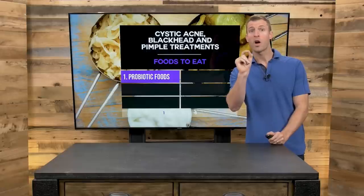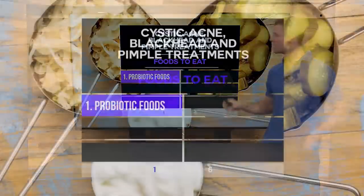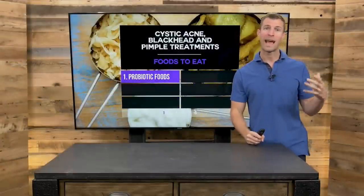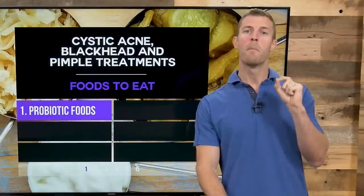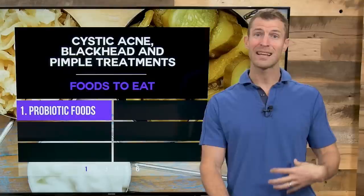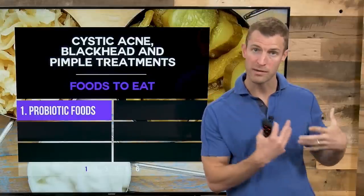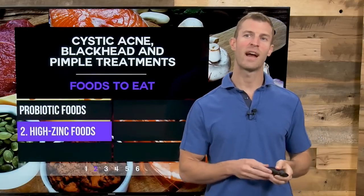The number one food you can eat are probiotics. Probiotics are good bacteria that help keep bad bacteria at bay. Acne starts on the inside — most skin issues start with the health of your gut, your small intestine and your colon. So you've got to work on your digestive health. Probiotic foods help do just that: they clear out the bad bacteria and replace it with good bacteria to naturally fight acne.